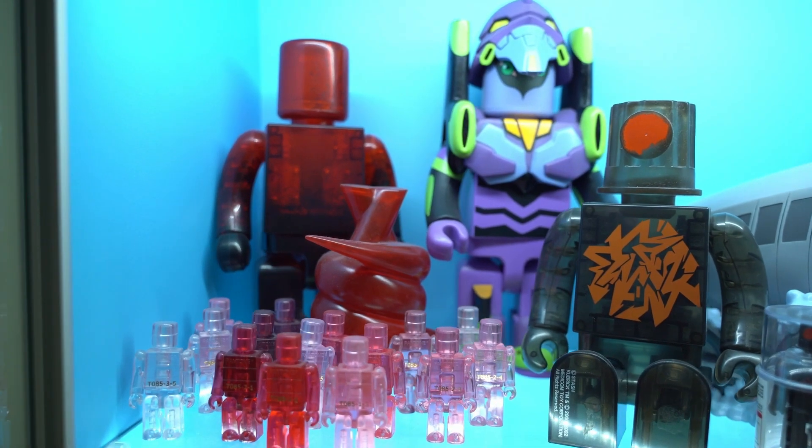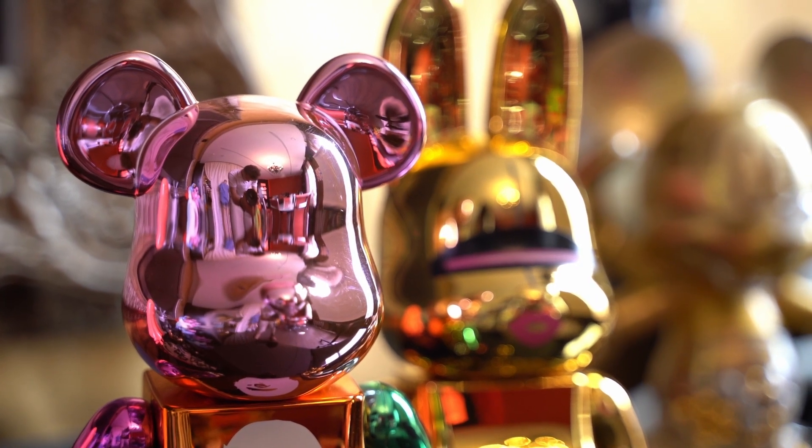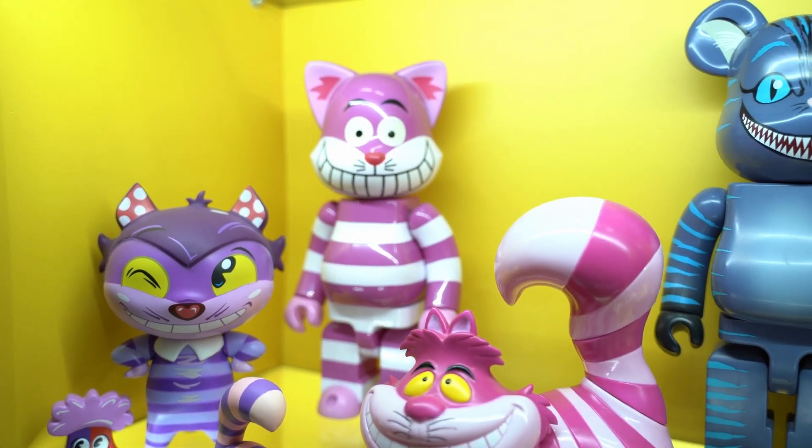The prototype for Bear Brick was Kubrick, which also consists of nine parts. Bear Brick has companions – a rabbit, called Rabbrick, and a cat, called Nyabbrick.